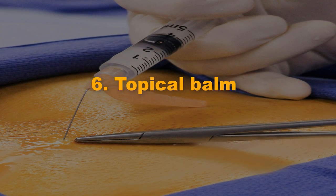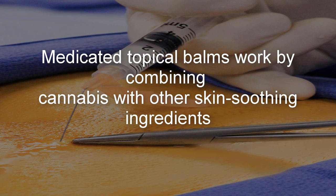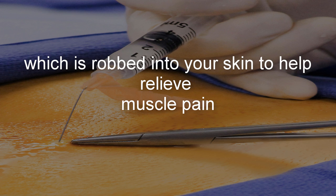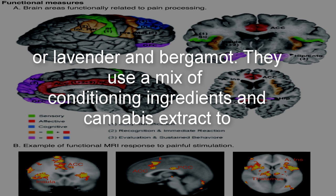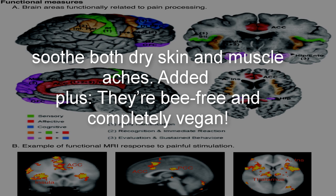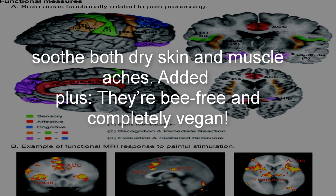Number 6: Topical Balm. Medicated topical balms work by combining cannabis with other skin-soothing ingredients, which is rubbed into your skin to help relieve muscle pain. Leaf Goods has balms available in cedarwood and orange, or lavender and bergamot. They use a mix of conditioning ingredients and cannabis extract to soothe both dry skin and muscle aches. Added plus: they're bee-free and completely vegan.